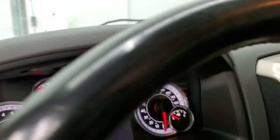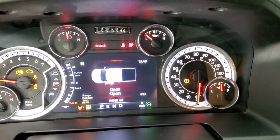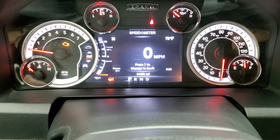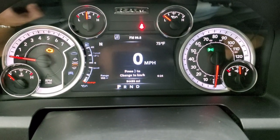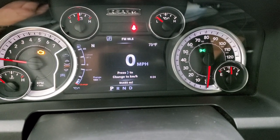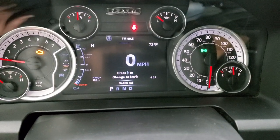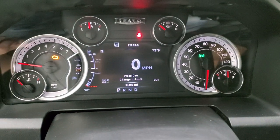We'll hop inside and check out the miles and the radio and everything this truck has to offer on the inside. You can see that this one has 94,483 miles on it. You get the 7 inch LCD display with digital speedometer, compass, outside temp, range to empty and the time — and those corners are all configurable, you can change them to whatever you want it to read.